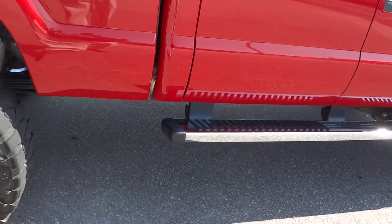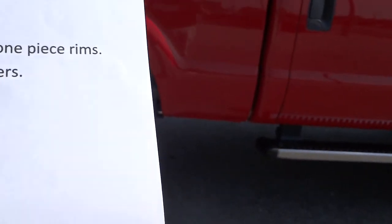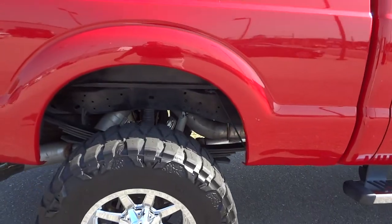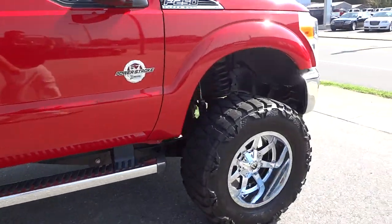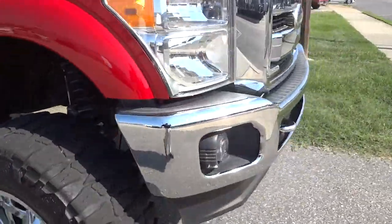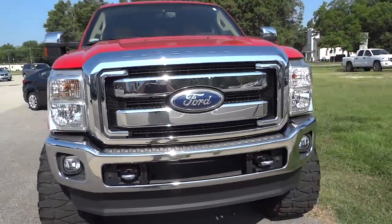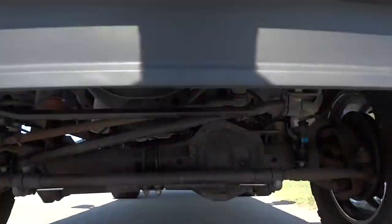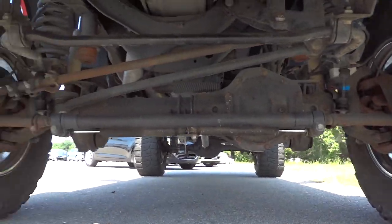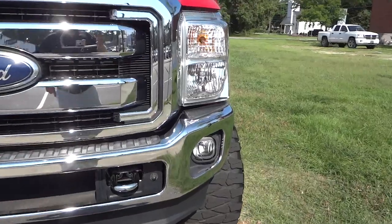It has an upgraded Pioneer 5600 radio, upgraded Ford emblem, and a backup camera. I'll try to go into as much detail as possible that I'm capable of. Before I go too much further, I want to go ahead and start it up so you can hear the engine.